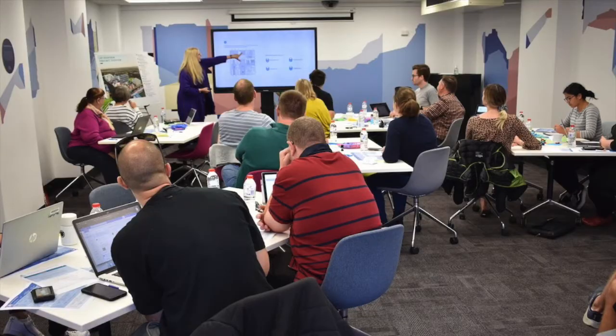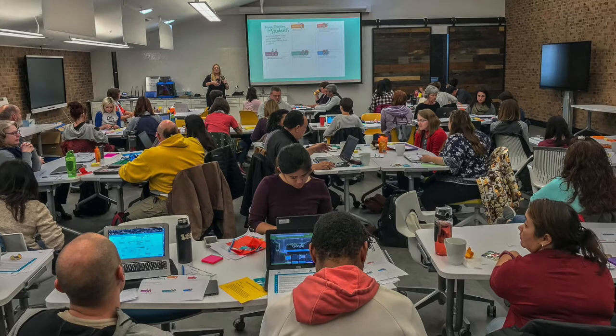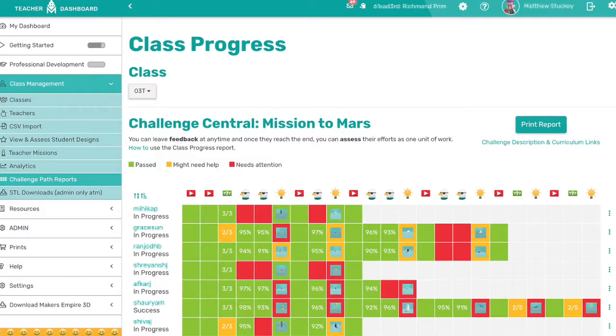Learning by Design has been created for groups of schools to help develop sustainable and scalable models of learning. It includes professional development days for teachers, showcase days with students to share learning, an on-demand PD course, and project management and reporting.